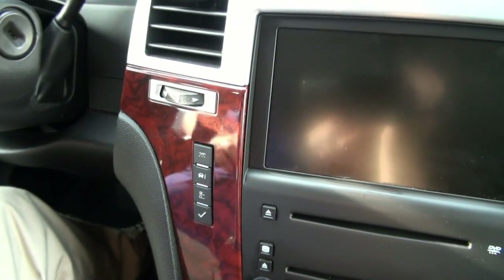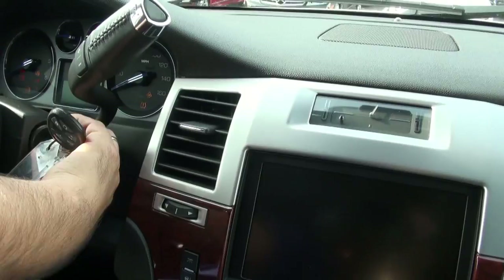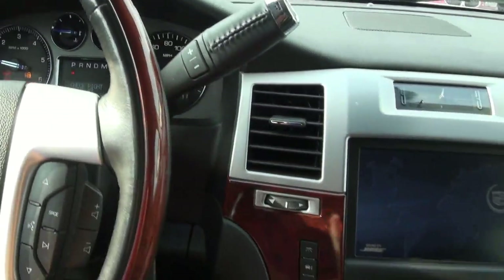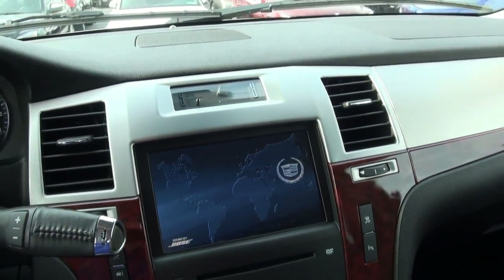Let's put the key in this one and get it started. Bose sound system. Let me pull this out so we can see it a little bit better.